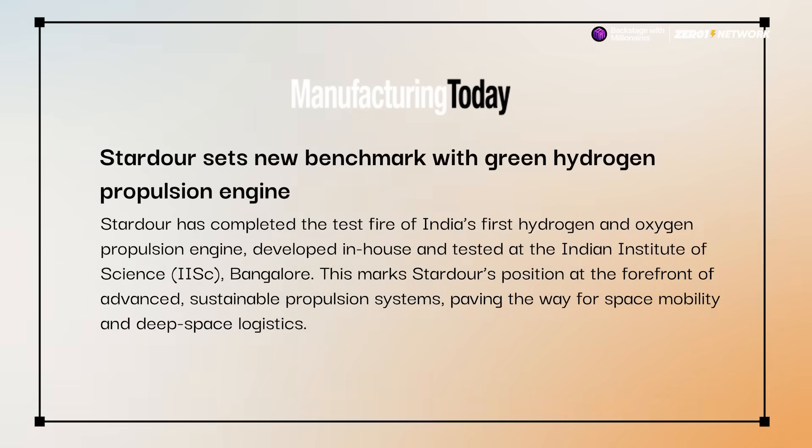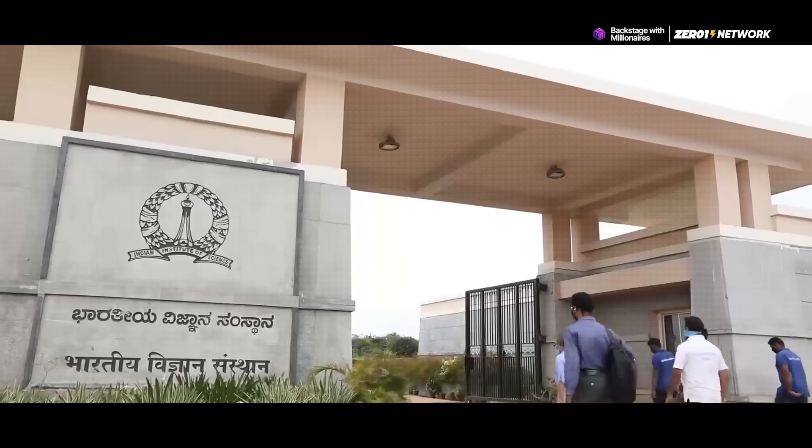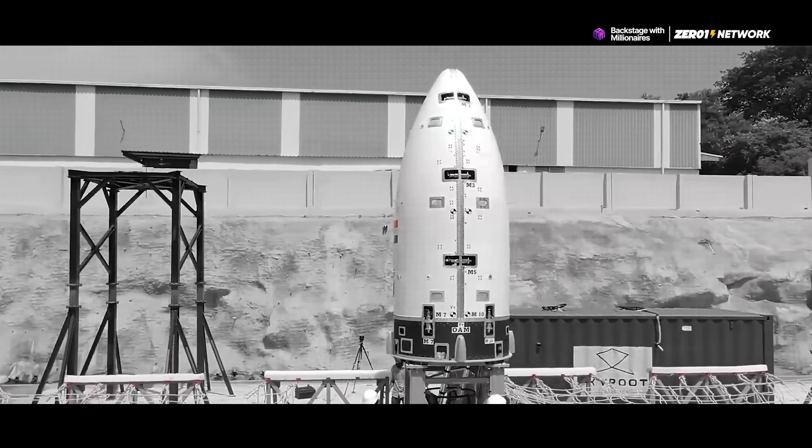A Hyderabad-based startup called Stardower has successfully tested India's first hydrogen oxygen propulsion engine, and they did it all here in India from scratch. The test took place at IISC in Bengaluru and it's a major step forward in India's private space sector.